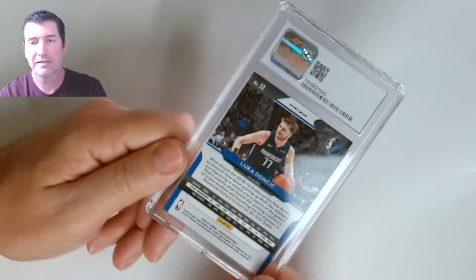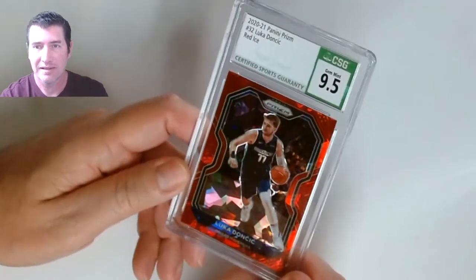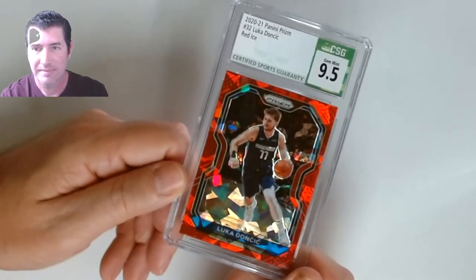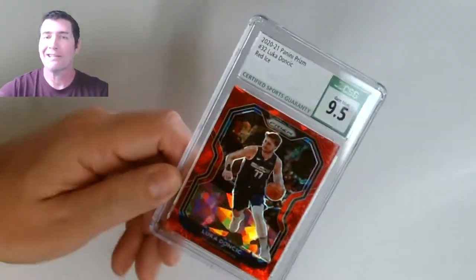What do we got here — Luka, Luka, Luka! It's a Prism. Nine five — Luka red ice Panini Prism. They didn't put 'cracked' on there — I like Cracked Ice because it goes with my channel. My name's Craig, that's why I named the channel Crack — cracking packs!